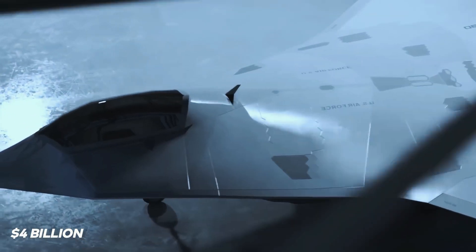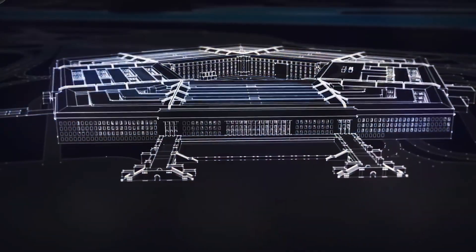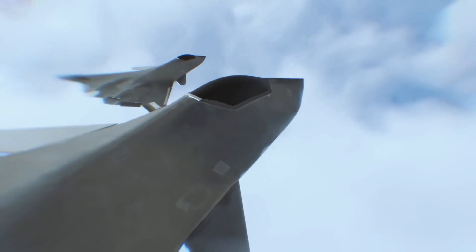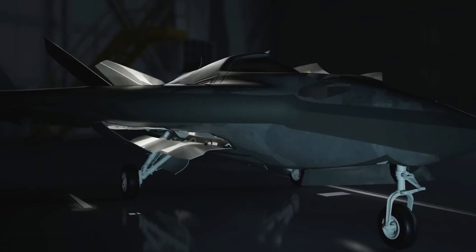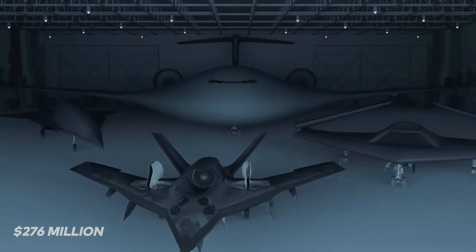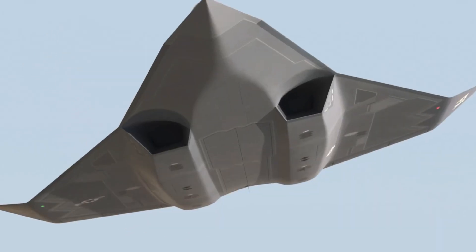With over $4 billion already invested, the US is making big moves. The Pentagon has a lot of money set aside — $850 billion for 2025. A big chunk of that, $815 million, is going towards beefing up the NGAD Fighter. That's a huge jump from last year's $276 million. And once this aircraft is ready to fly, it could easily claim the title of the most expensive fighter ever built.